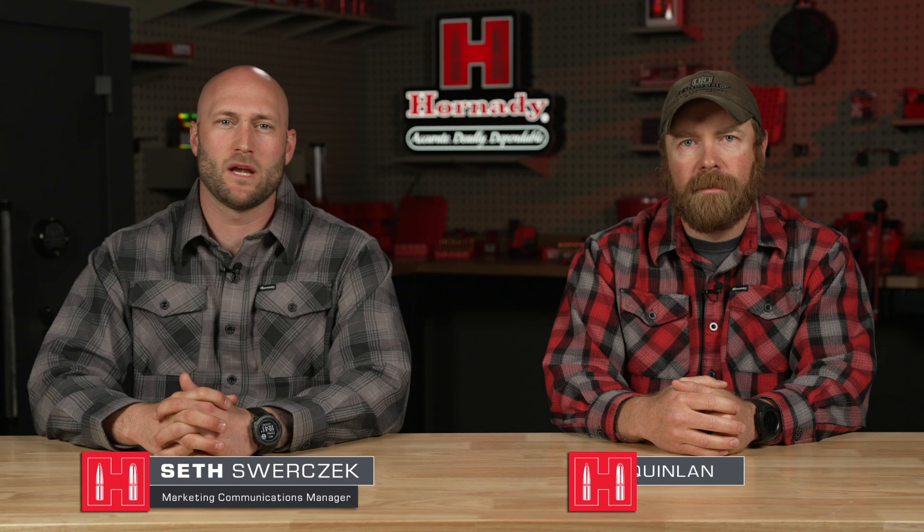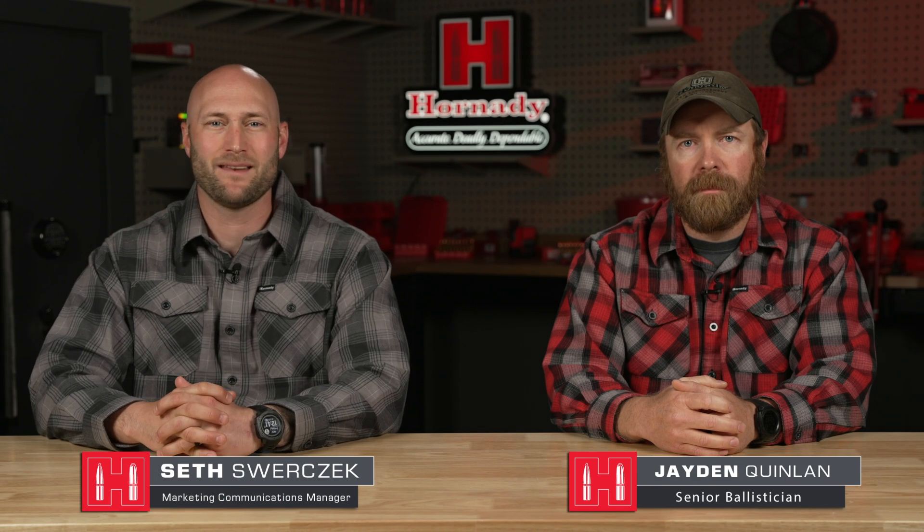Sitting down with senior ballistician Jaden Quinlan and we're talking about our new patented drag variability reduction technology. We've talked about how the diameter of the meplat to the diameter of the bullet controls that drag variability, but how does this apply to all of the other bullet designs that we see out there?